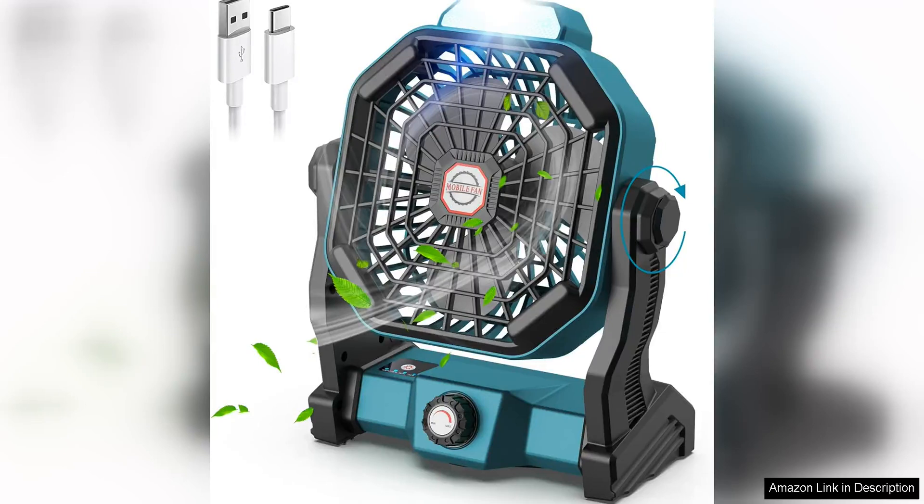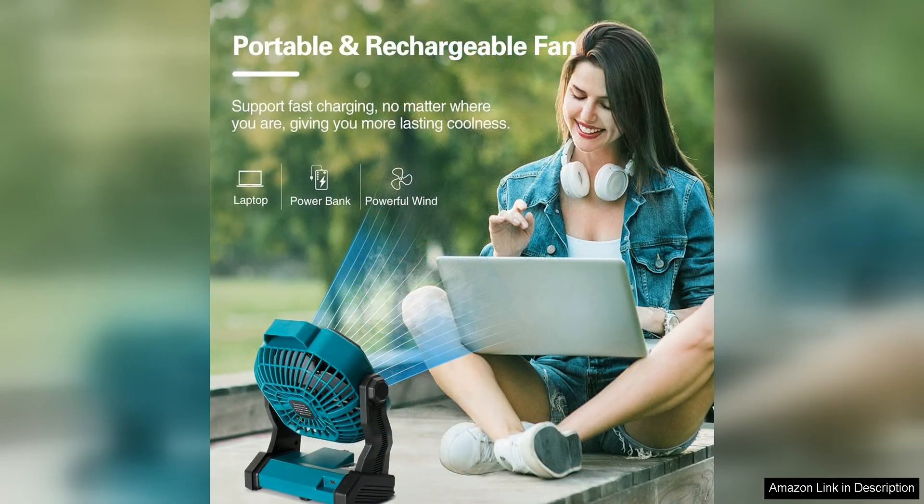The Convola Portable Battery Operated Fan with LED Lantern is a versatile and practical addition to any outdoor enthusiast's gear collection. This compact and lightweight device is designed to provide both cooling relief and illumination in various settings, making it a must-have for camping, hiking, fishing and other outdoor activities.